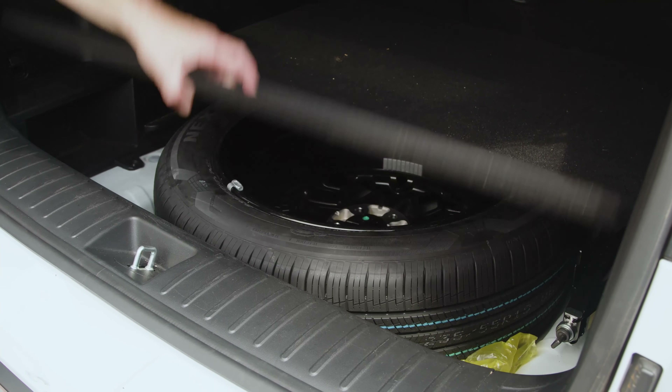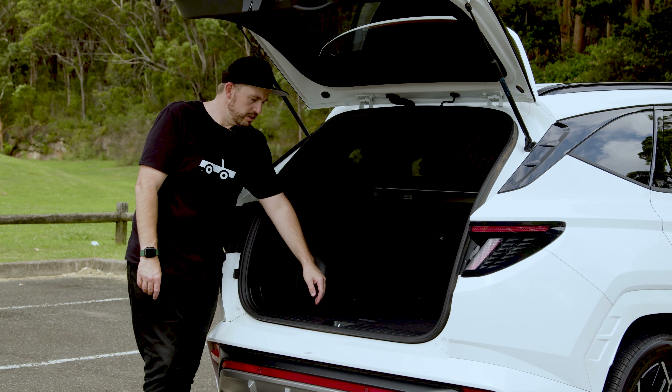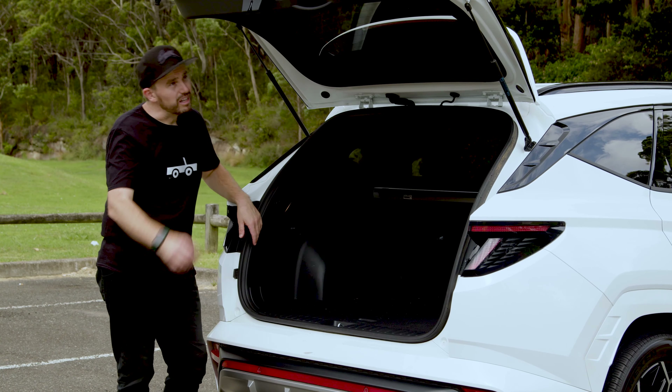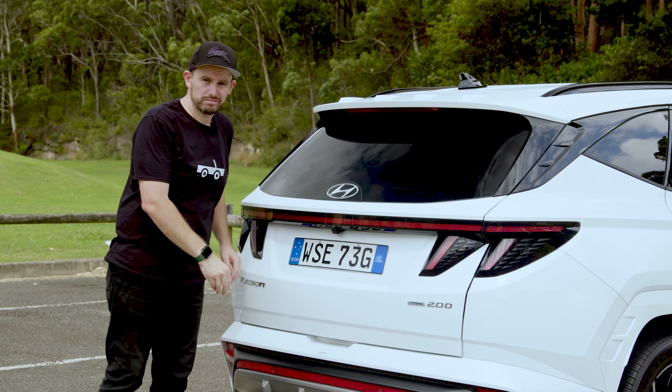Surprisingly, Hyundai has managed to fit a full-size alloy spare wheel under the boot floor — pretty neat. One thing to note though: you have to buy the Highlander to get the electric boot, which is a bit rich.